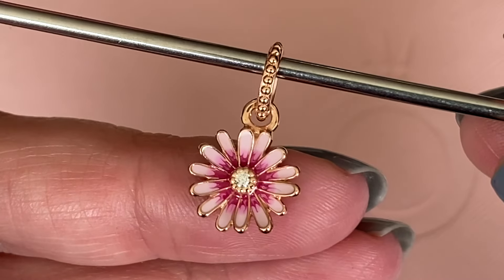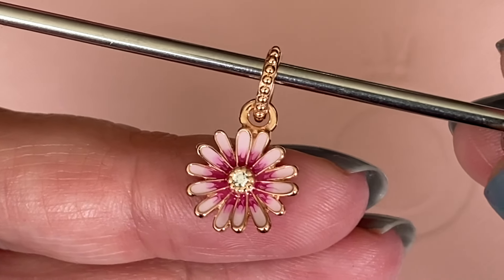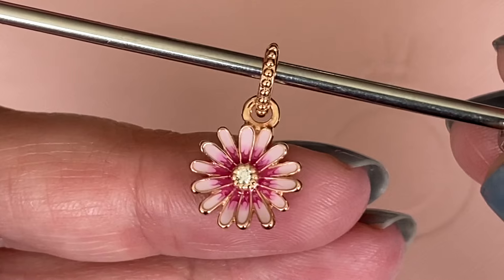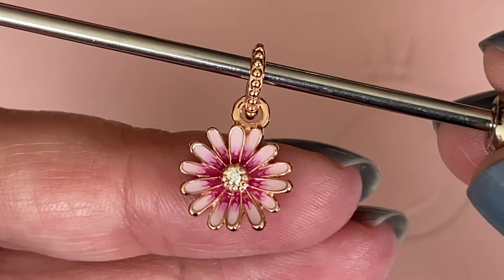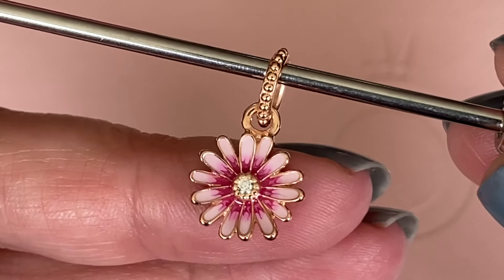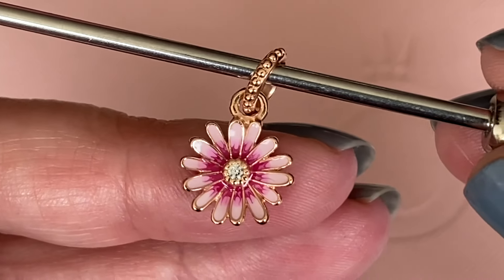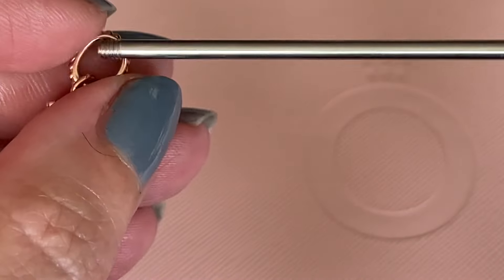This little beauty here is the pink daisy dangle and I really like the enamel work on this one. You've got the light pink at the edge of the petals, then those little spokes of dark pink, and then a little bit of a blush tone in the middle between those two shades. Pandora did such a good job on the enamel work, and the back of the charm is fairly plain.